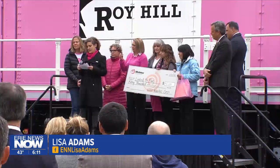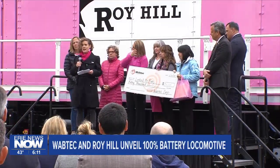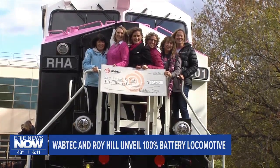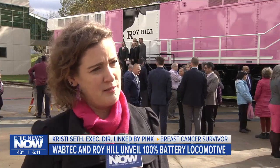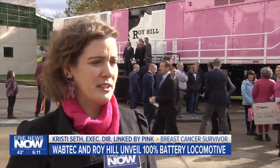This isn't the first pink locomotive delivered from Wabtec to its customer Roy Hill, but it is the first 100% battery operated one. The color scheme demonstrates the company's commitment to battling breast cancer. As part of the celebration, Wabtec presented a check for $50,000 to Linked by Pink for its mission to support young women battling breast cancer. "I don't think we can even begin to fathom what this means for our organization and how many more women and families we'll be able to support in the Erie community because of it."